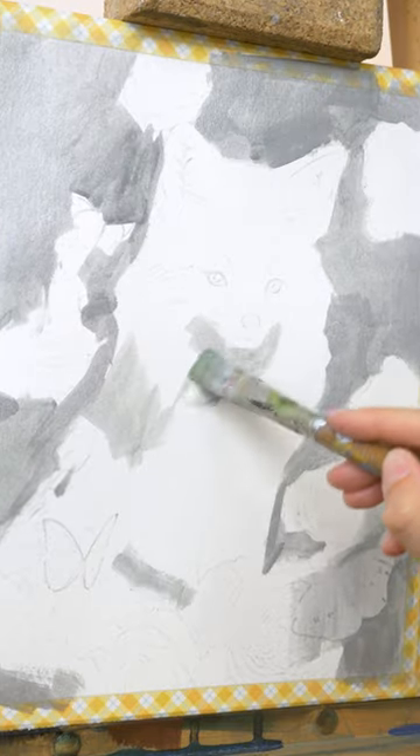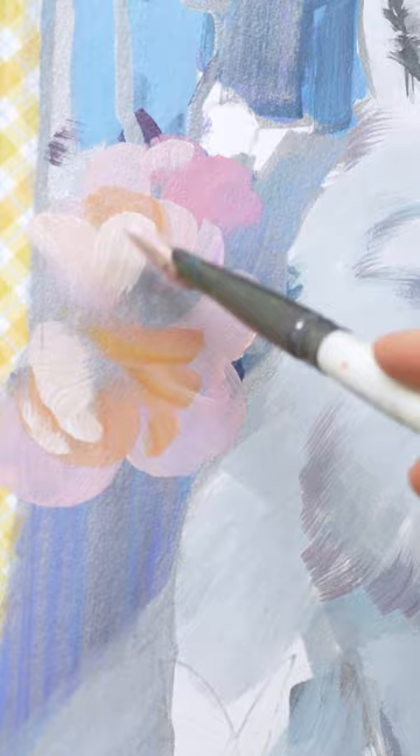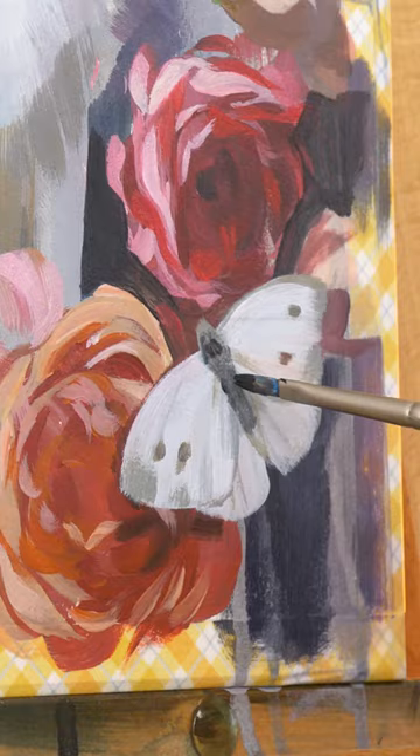To reignite my inspiration, I sometimes paint subjects out of my comfort zone, like this adorable arctic fox. I painted this handsome boy with acrylics on paper, and for the fluff and final details, I switched to oil paints.